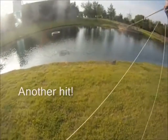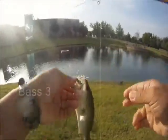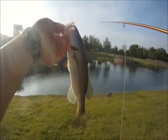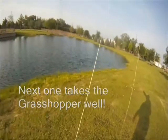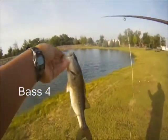So I moved on and got another hit on the other side of the pond. This one turned out to be bass number three. We had some earlier strikes and misses as well, but this one finally took and stayed on the hook long enough to bring them in.